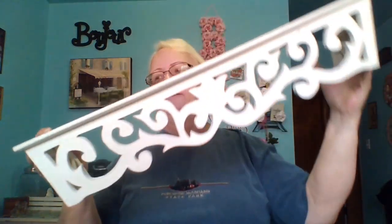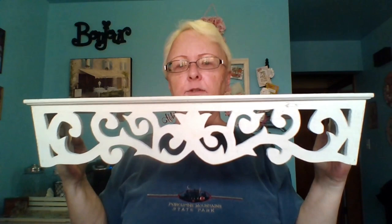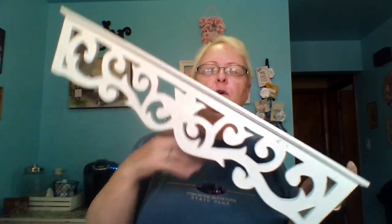At another garage sale I found this white shelf. It just needs a little cleaning up — I'll probably put a fresh coat of paint on it and then distress it a little bit. Then I'm going to hang it up in my living room. Maybe the little birdie will sit somewhere on it. It'll go with the French country look I'm trying to go for, and I paid a dollar for this shelf.